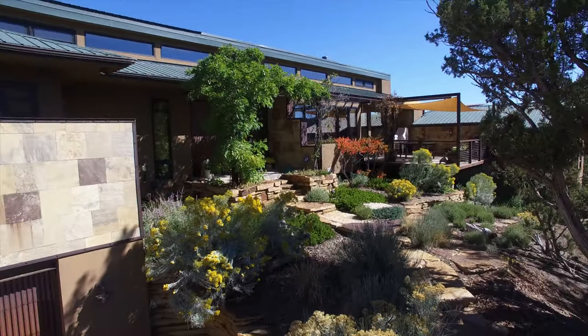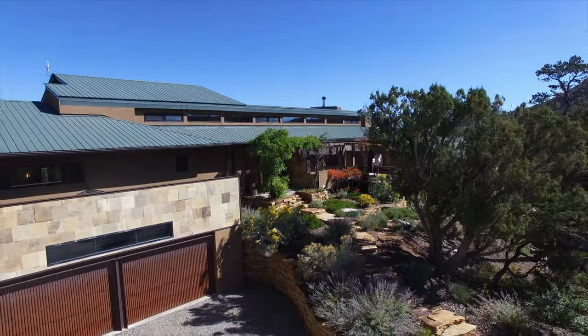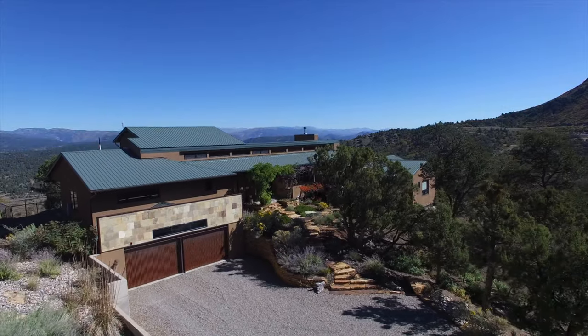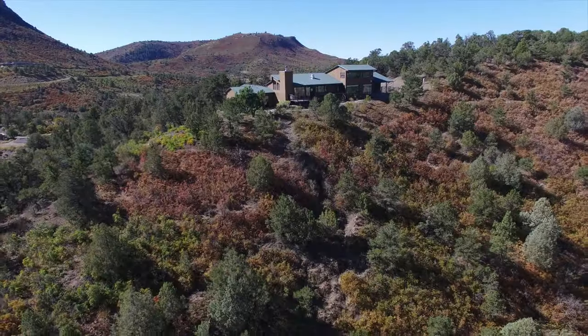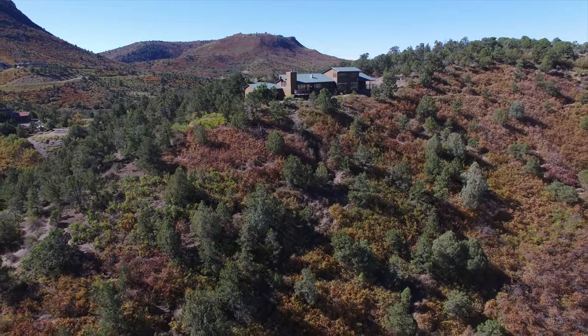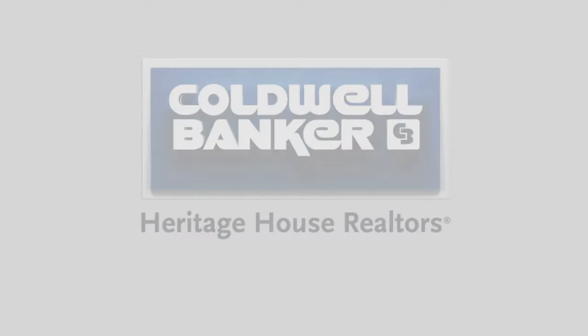The 35-acre site was carefully chosen to not only accent the incredible views, but to also take advantage of the southern exposure and allow for shade in the summer and ample sun in the winter. Situated in one of the most incredible Durango locations, you won't want to miss your opportunity to own this masterfully crafted home today.